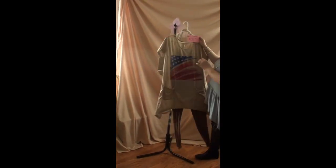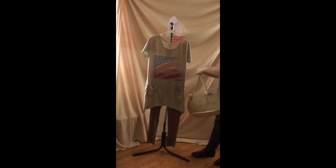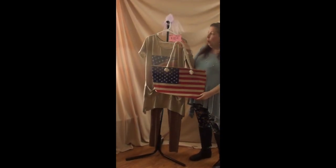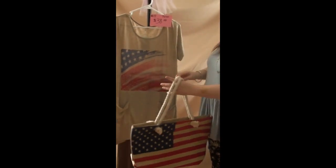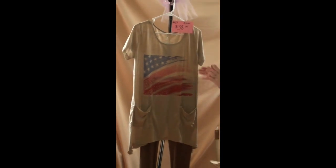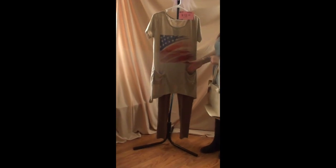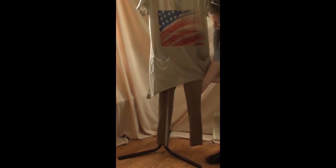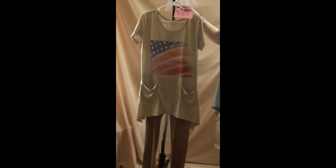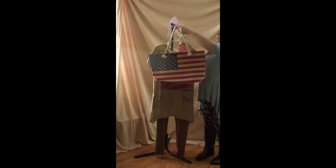Number seventeen includes a tote bag and a top with leggings. The tote bag is a flag design with a rose handle and a zipper top. The top is a one size — like the nautical one, it would only fit up to a large — and it has two pockets. It comes with a soft taupe legging in one size. This is number seventeen, $38, and it does come with the flag bag.